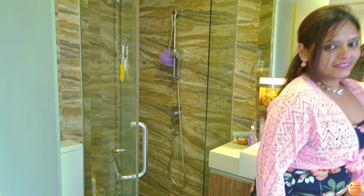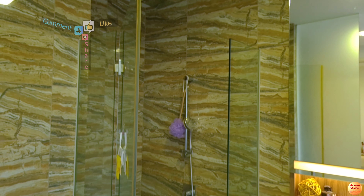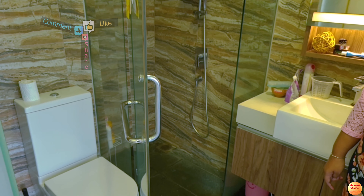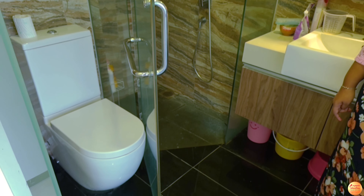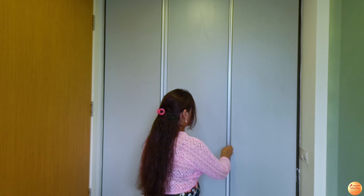This room has an attached bathroom and all the fixtures here are quite decent. There are full-length cupboards in the room, so basically ample storage space.